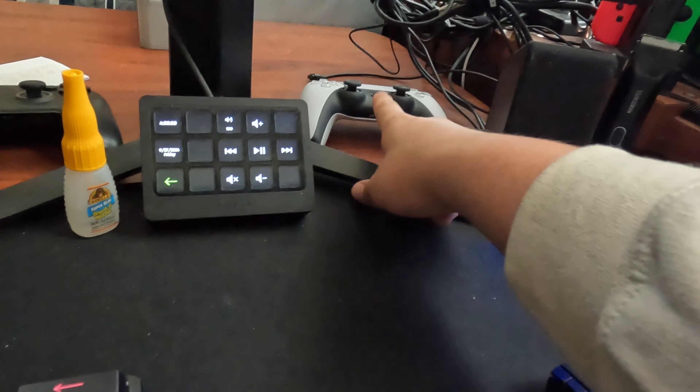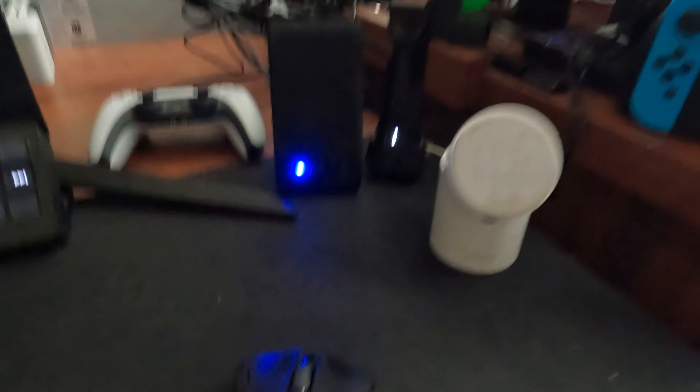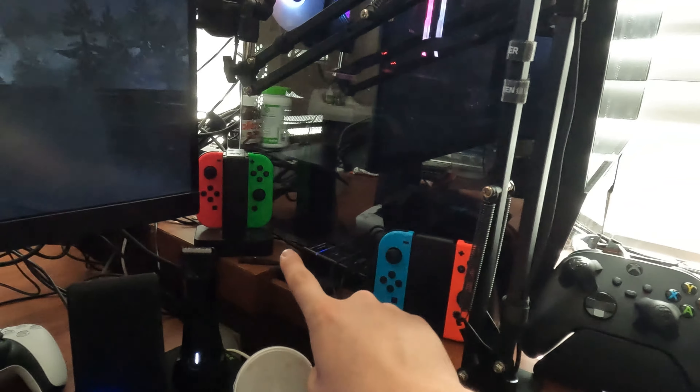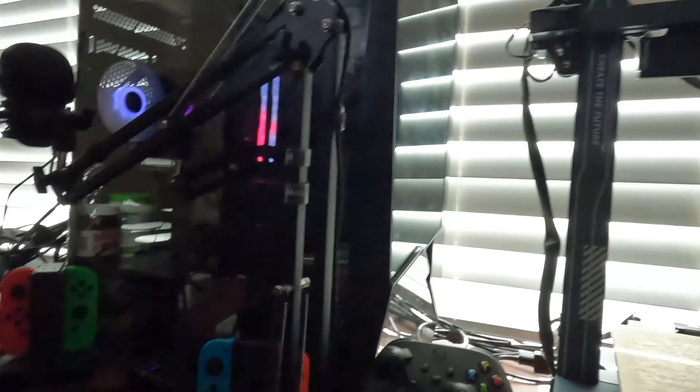Down here: Switch Pro controller, PlayStation 5 controller — I don't own a PS5, I just like the controller. We got my gorilla glue which is really for my 3D printer, speakers, mouse, phone charger, Manscaped, Switch Joy-Con charger, USB hub for when I need to plug in USB drives or get footage off the camera. Mainly because it's easier than reaching up top. Microphone, Xbox controller — I almost said PlayStation when I pointed at my PC.